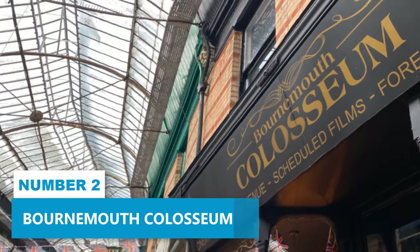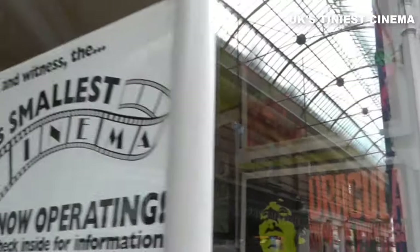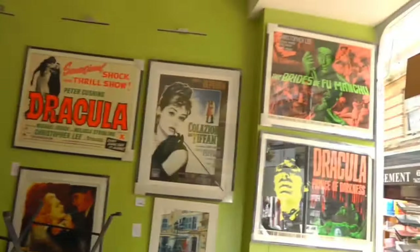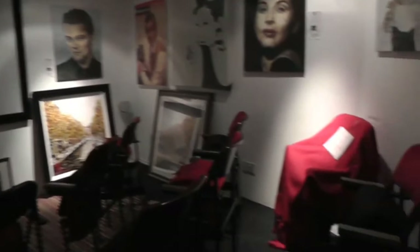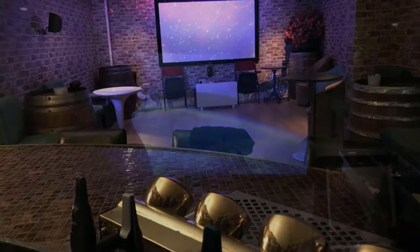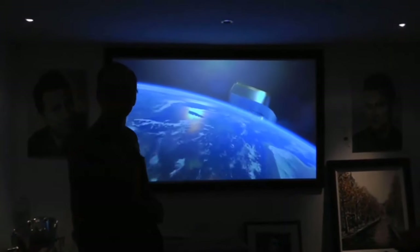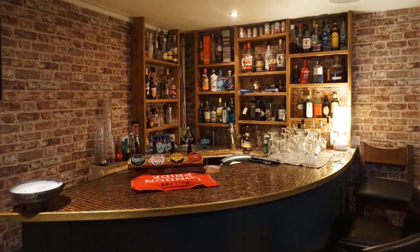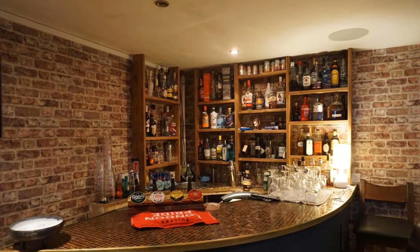Number 2. Bournemouth Coliseum. Discover the Bournemouth Coliseum, the UK's tiniest cinema, offering a one-of-a-kind and intimate movie experience. Recently reopened after a two-and-a-half-year closure, this absorbing treasure awaits you. Step inside and find three screening rooms featuring 25 comfortable leather sofa seats that effortlessly blend vintage aesthetics with modern coziness. Envelop yourself in the magic of watching your favorite films on the big screen, surrounded by a nostalgic atmosphere that only a retro cinema can provide. Additionally, don't forget to visit the fantastic jazz bar where you can enjoy extra entertainment.